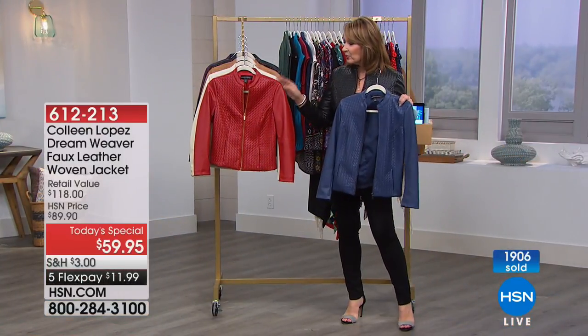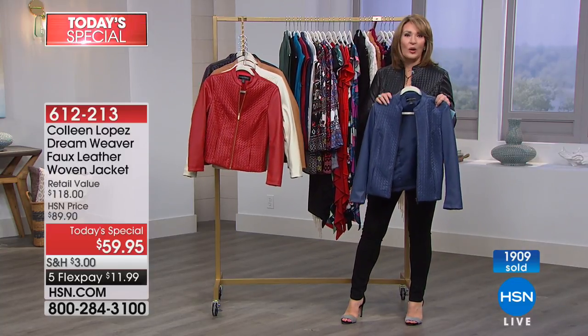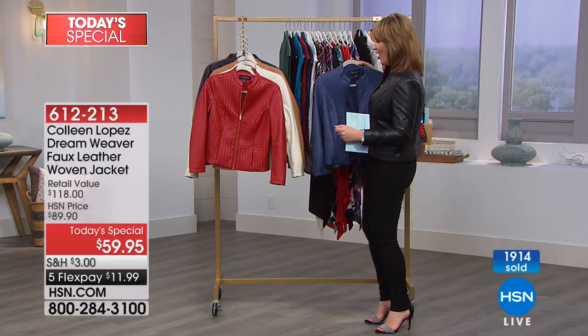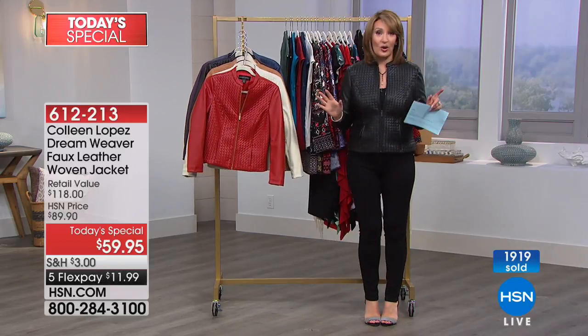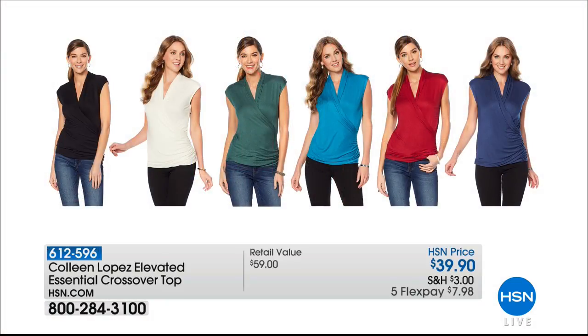In the blue, in the red, in the bone, in the camel, in the black, or in the purple — hold on if you're ordering yours. I will tell you, we have a whole two-hour special and some of my favorite fashions are coming up. So we have all kinds of goodies planned for you. Keep ordering that Today's Special — thank you all so much.